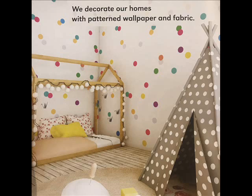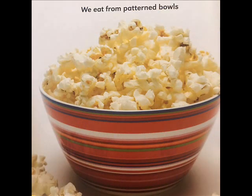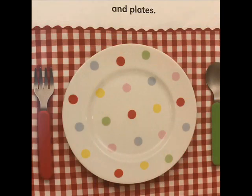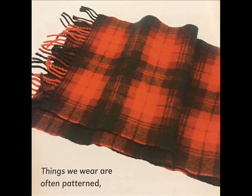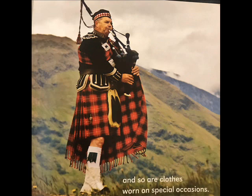We decorate our homes with patterned wallpaper and fabric. We put patterned carpets on the floor. We eat from patterned bowls and plates. Things we wear are often patterned, and so are clothes worn on special occasions.